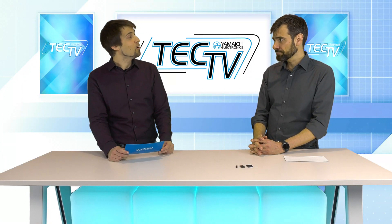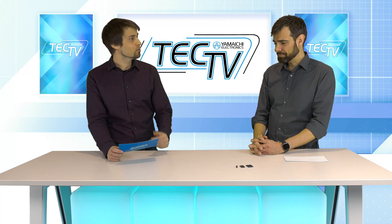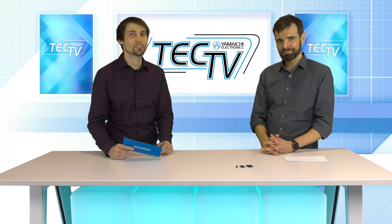That's quite impressive. So if our audience wants to get in touch or wants to buy the product, what's the way to go? Get in touch with your local Yamaichi sales office or shoot me an email and I will help you out. Thank you David, and also to the audience — thank you for your attention and most of all, stay curious. Bye.